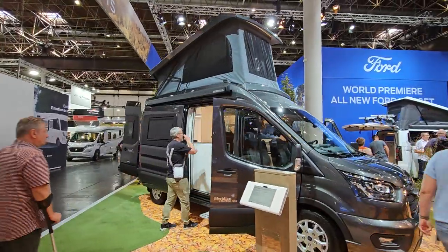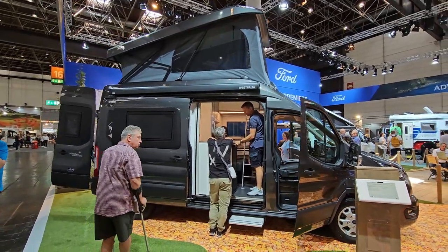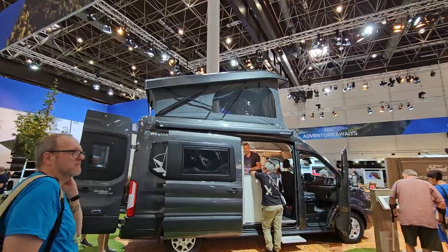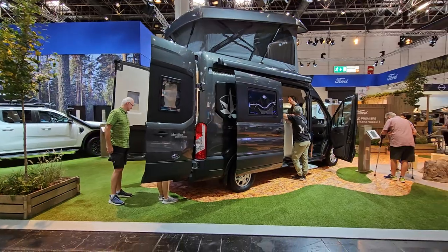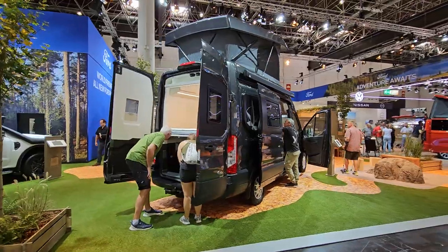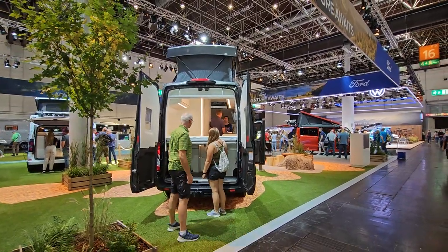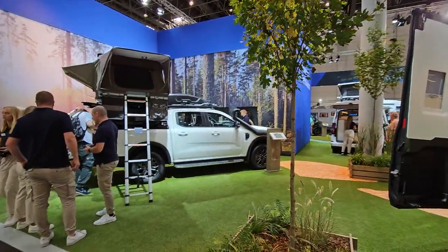The Ford Transit is higher than a Ducato - quite a few centimetres higher - and what this means is it offers stacks of space above the head. You don't even need any silly tent in the roof to give you stacks of space. Now this is a Meridian One or Meridian Limited One introduced for the 2024 season by Westfalia. All Westfalia vehicles have wonderful finishing inside, even if some of them don't have toilets.